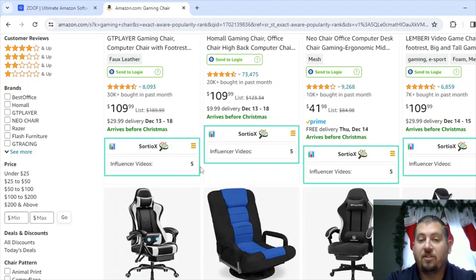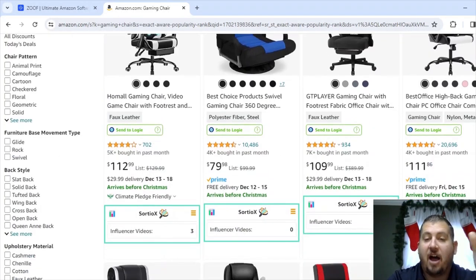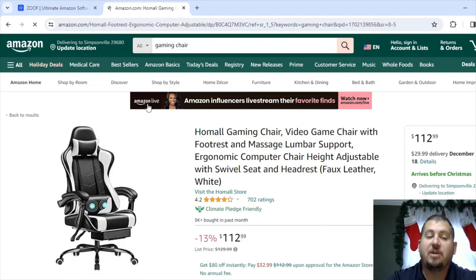For me, I'm just looking for the number of influencer videos. You might think that zero is going to be great, but no — if there are zero influencer videos, that likely means there's not going to be any videos at all on it. So I'm not going to click into anything with five or zero. A three might be pretty decent, so let's go ahead and click on this one. I'll normally right-click on the title and open it in a new tab.